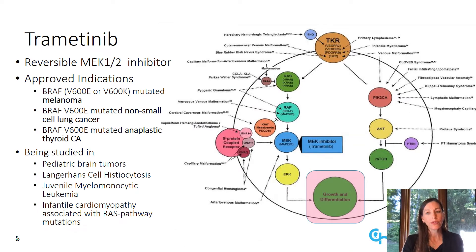Trametinib is a reversible inhibitor of the activation and kinase activity of the mitogen-activated extracellular signal-regulated kinases 1 and 2, or MEK1-2. Its approved indications include BRAF mutated melanoma, non-small cell lung cancer, and anaplastic thyroid cancers. But it's currently being studied in pediatric brain tumors, Langerhans cell histiocytosis, juvenile myelomonocytic leukemia, and infants with cardiomyopathy associated with RAS pathway mutations.